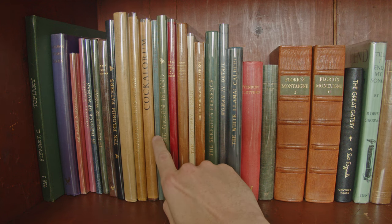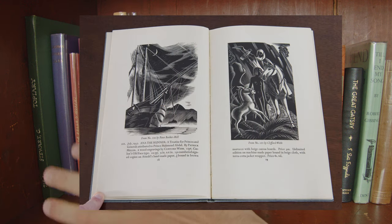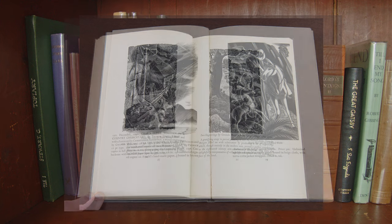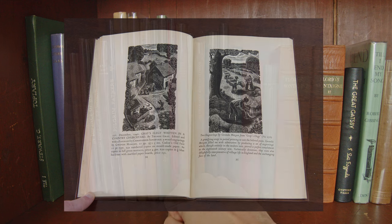These bibliographies are really an essential reference as a collector, and the nice thing is they're very liberally illustrated with engravings from the books, so it's a great way to quickly get a taste of some of the best aspects of the press's output.